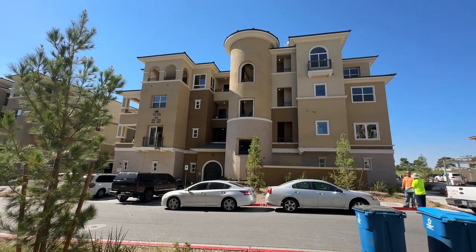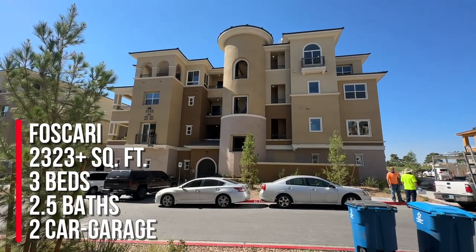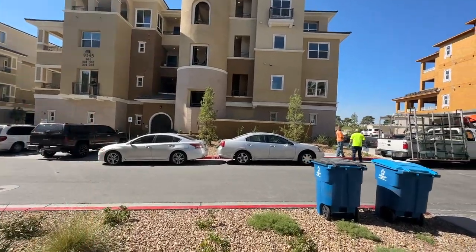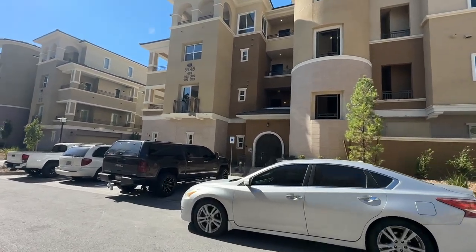The floor plan my clients got was the Foscari and it's 2,323 square feet with three bedrooms, two and a half baths, and they do have a two-car garage. It is all single-story living. This is a gated community — sometimes there's someone at the gate and sometimes you have a key fob to get in.